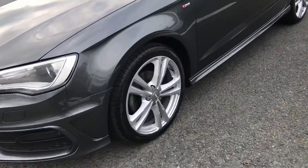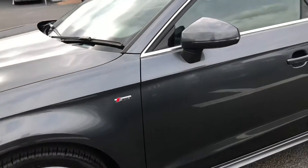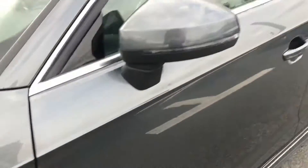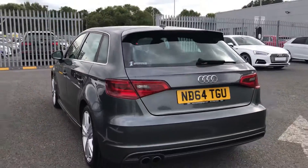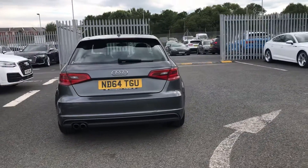This car comes with 18-inch alloy wheels and is finished in Daytona grey. As you can see, there we have the S-Line badging, and as we move around to the back of the vehicle, this car also comes with a rear parking system. This A3 is a 1.4 TFSI.